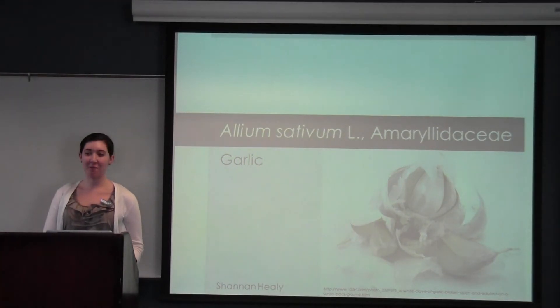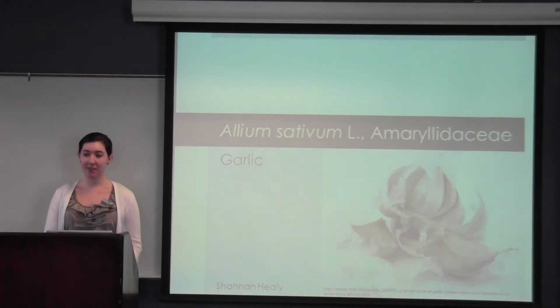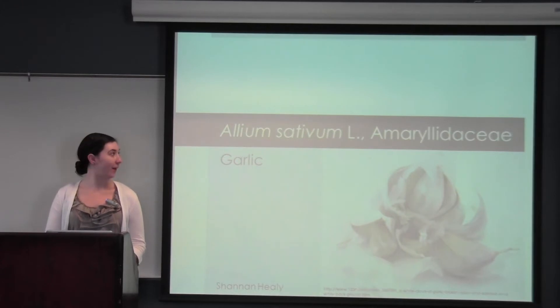Hi, my name is Shannon Healy. I'm currently a sophomore at Emory University studying anthropology and predictive health. Today I'll be presenting on Allium sativum in the Amaryllidaceae family, more commonly known as garlic.